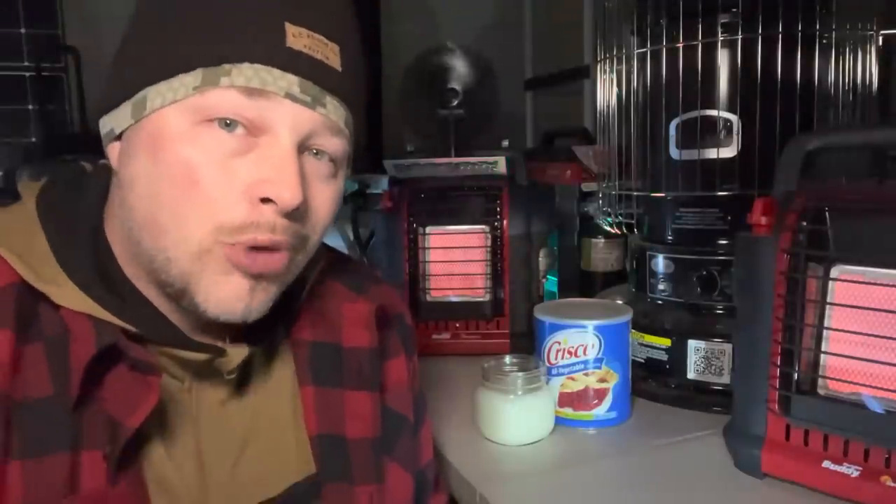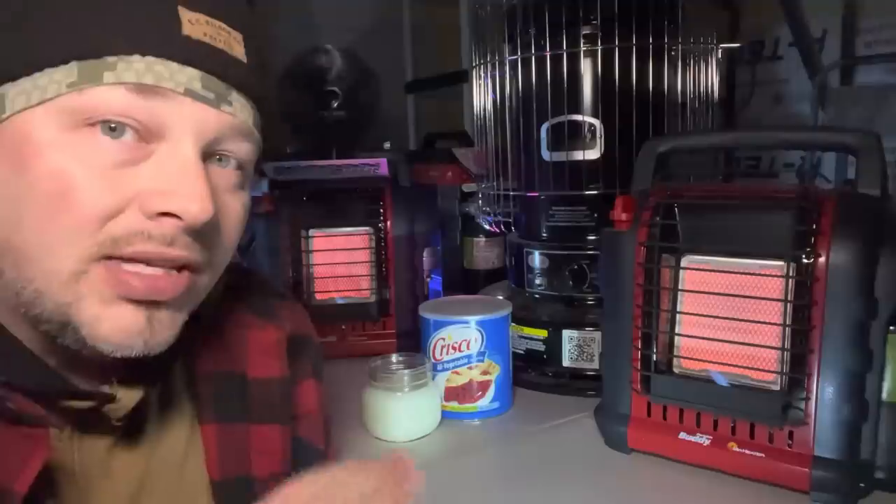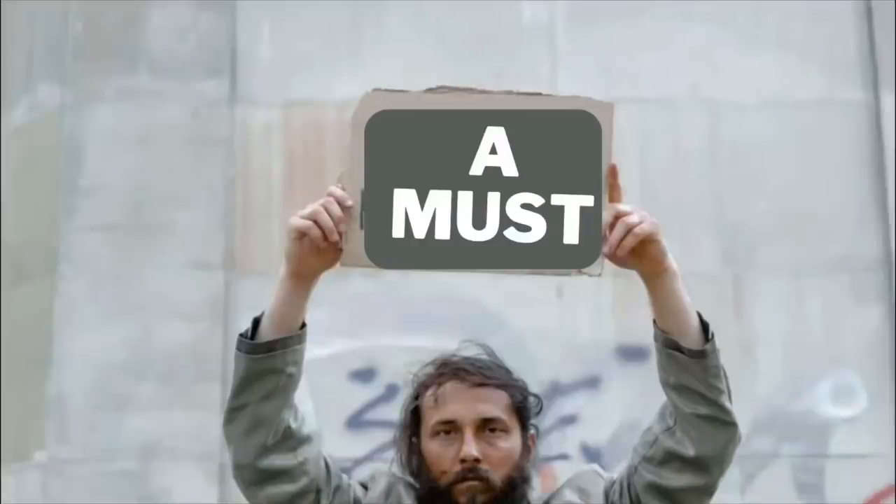You might be emergency prepping and have all of these apparatuses for when the electricity goes out — because you've got to know how to stay warm, cook, and have lighting. It might be a big kerosene heater, a Mr. Buddy heater, or even crisco candles. If you have one of these emergency heat sources, there's one thing you must have with it. It could mean life or death.